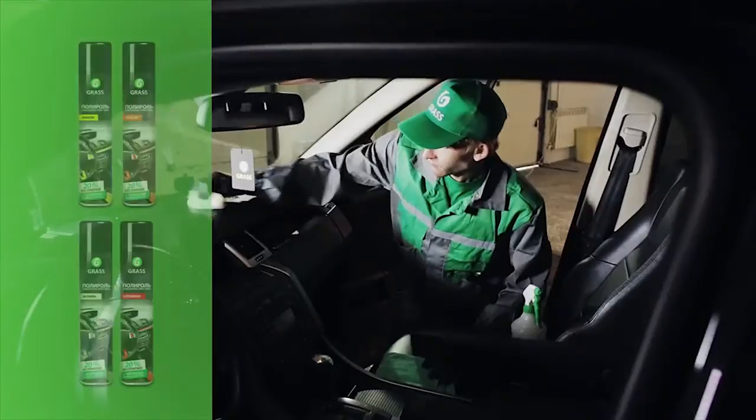Dashboards are always in sight of the driver. Dust, fingerprints and other contaminants can gather and result in an unpleasant aesthetic appearance. Professional polishers will help you solve this problem. They will clean your dashboard, give it an updated look, deep rich colour and provide a pleasant smell in the cabin. To polish the dashboard, GRASS Company offers Matte with matte effect and Glossy with glossy effect, in a series of polishers in aerosol packing.